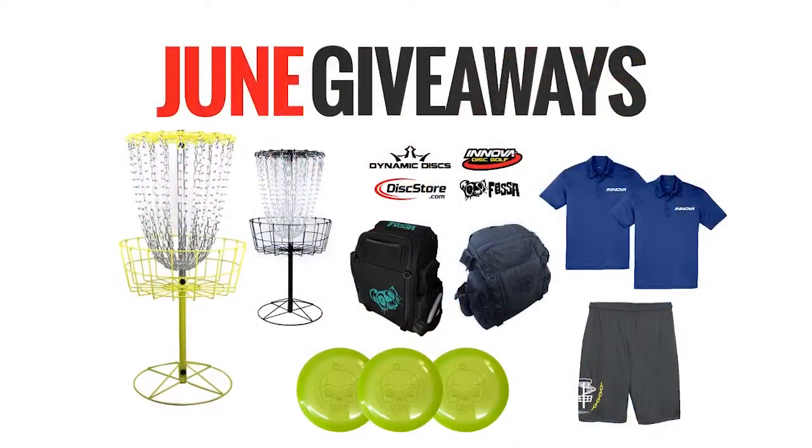FOSA is sponsoring the raffle, and we have a really sweet custom FOSA bag that's one-of-a-kind. It's red with a white Disc Member logo and a white Disc Store logo across the top. We've also got some baskets, some discs, some polos, another bag, some shorts, all sorts of cool stuff from Innova, DD, FOSA, and us. That will be Friday at 4 o'clock.